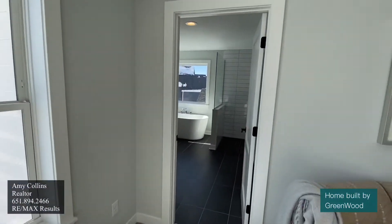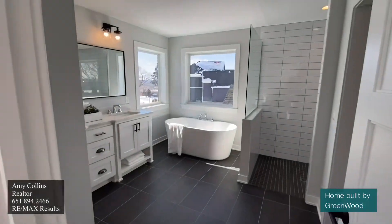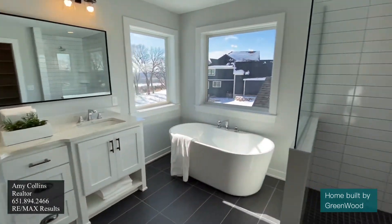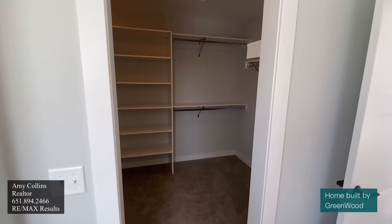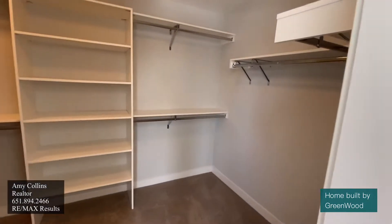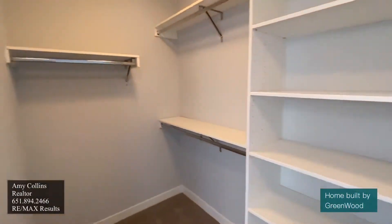Let's head into the en suite master bath. You can see the soaker tub immediately, and this lovely shower. The master closet is something that can't be argued with either — plenty of storage and plenty of space.